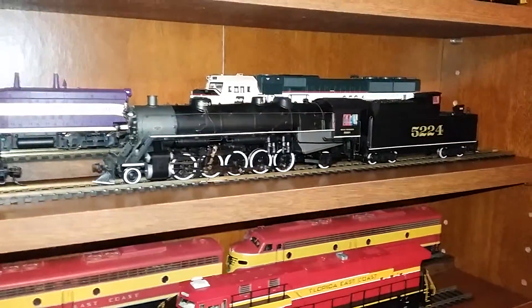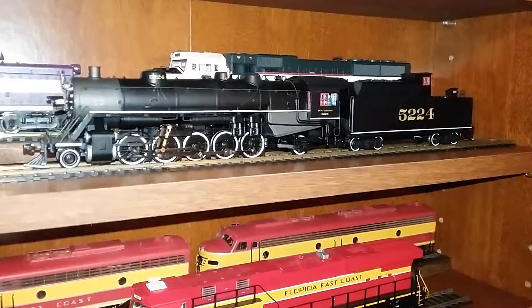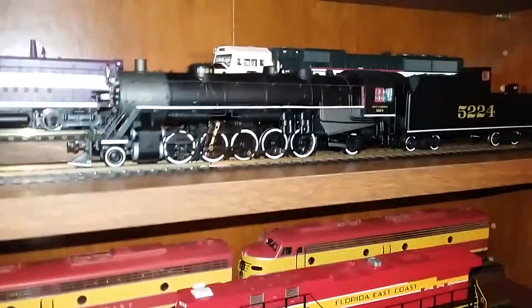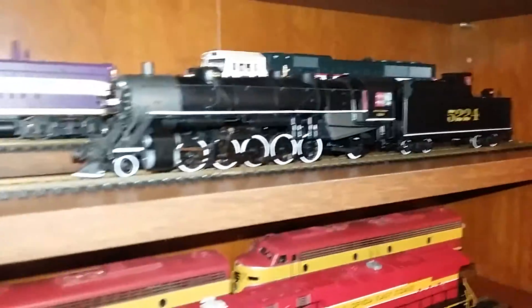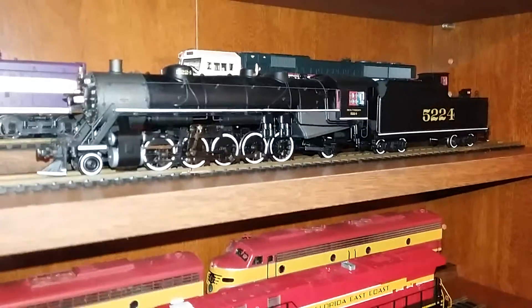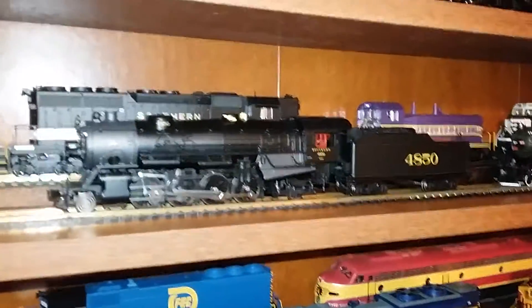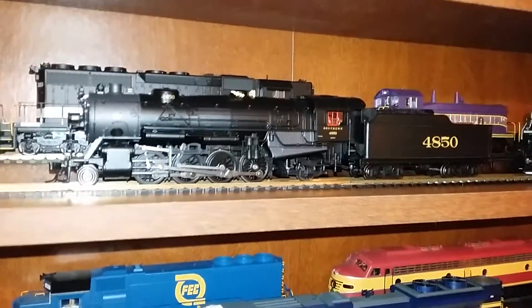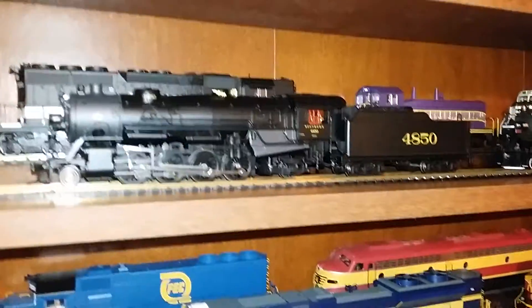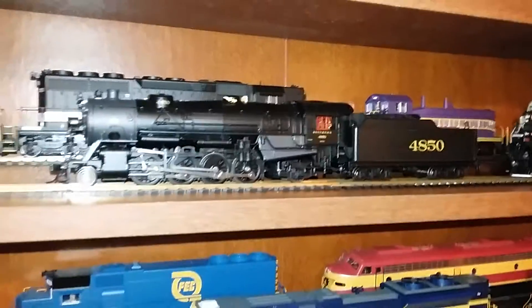Some new Southern power. I'm going to start with this one. This is a Spectrum Southern Railway 2-10-2, number 5224. Very nicely detailed engine, very smooth running too. It does have a decoder on board. This will possibly get an ESU LokSound or maybe even a Tsunami 2, but most likely a LokSound. Then we have my first Broadway Limited locomotive in HO Scale. This is a USRA 2-8-2 Heavy Mikado, number 4850, also scored at the Jacksonville Train Show. Very nice piece.